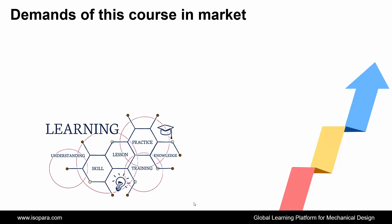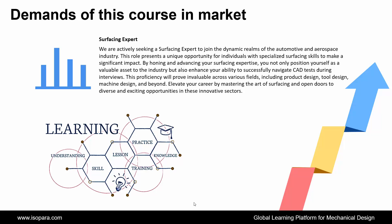We see the demands of this course in the market. If we talk about the surfacing expert, we are actively seeking a surfacing expert to join the dynamic realms of the automotive and aerospace industry. This role presents a unique opportunity for individuals with specialized surfacing skills to make a significant impact. By honing and advancing your surfacing expertise, you not only position yourself as a valuable asset to the industry, but also enhance your ability to successfully navigate career tests during interviews.